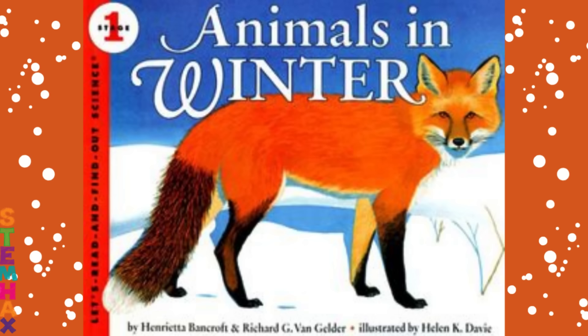Animals in Winter by Henrietta Bancroft and Richard G. Van Gelder, illustrated by Helen K. Davey.